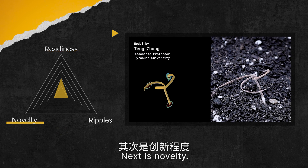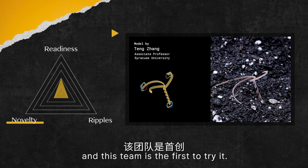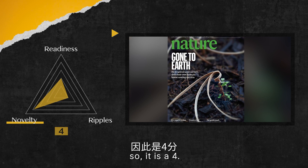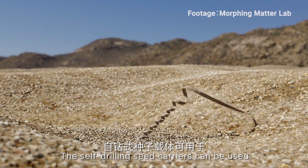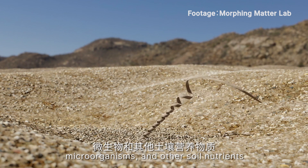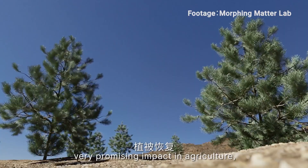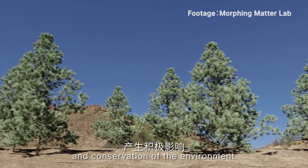Next is novelty. The self-drilling seed carriers have never been seen before, and this team is the first to try it — which is probably why Nature magazine featured it as their cover story, so it is a 4. Now, for ripple: the self-drilling seed carriers can be used for the quick deployment of seeds, microorganisms, and other soil nutrients through aerial delivery. This could have very promising impact on agriculture, reforestation, and preservation and conservation of the environment.